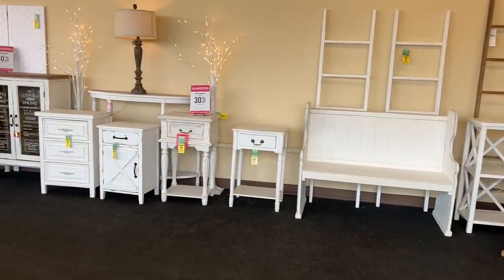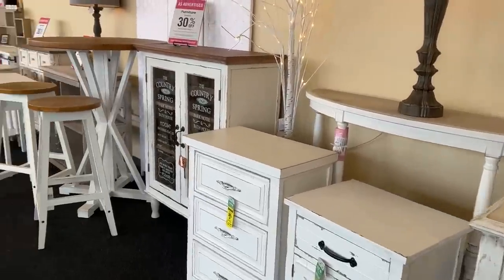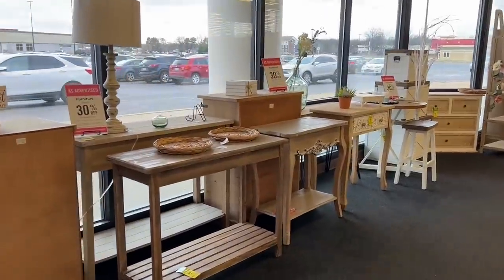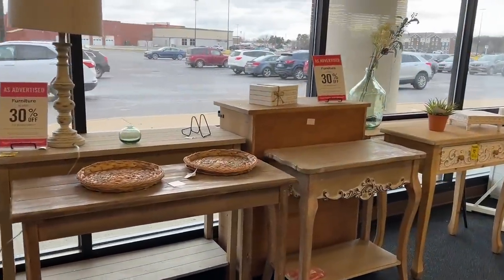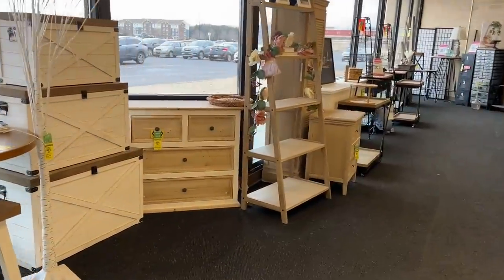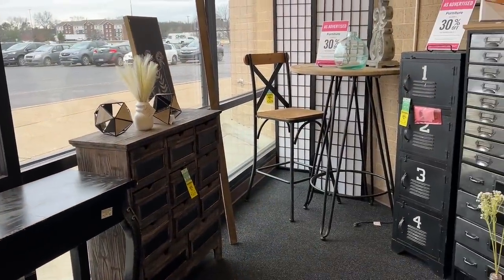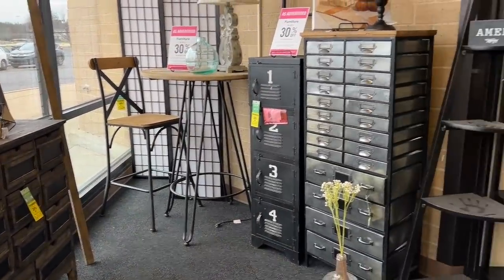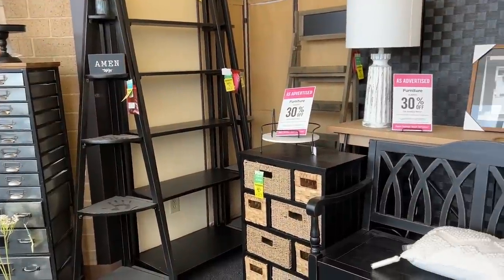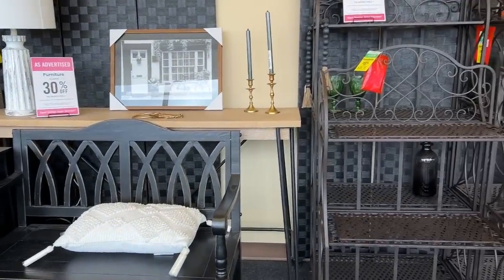I usually just take a quick peek around this section of the store in the front. The last Hobby Lobby where I used to live didn't have this section, but it's kind of nice to have. If you're looking for bigger pieces of furniture, they're usually marked down pretty good, and occasionally you can find a random home decor piece that's 30% off as well. Most of the stuff in this section usually isn't my normal decor style, but it is fun seeing if you can find hidden treasures.